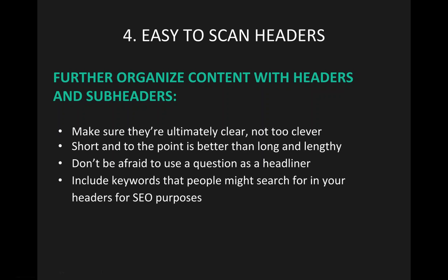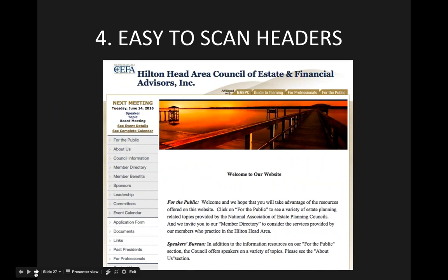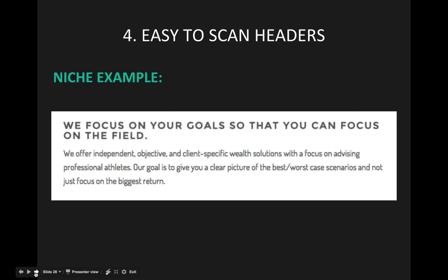Here are some tips to keep in mind while writing headlines for your website: make sure they are clear and not too clever; keep them short and to the point — that is better than being long and lengthy. Don't be afraid to use a question as your headline, and make sure to include keywords that people might search for in your headers for SEO purposes. Using niche-specific phrases will give visitors a greater sense of trust for you and your firm.